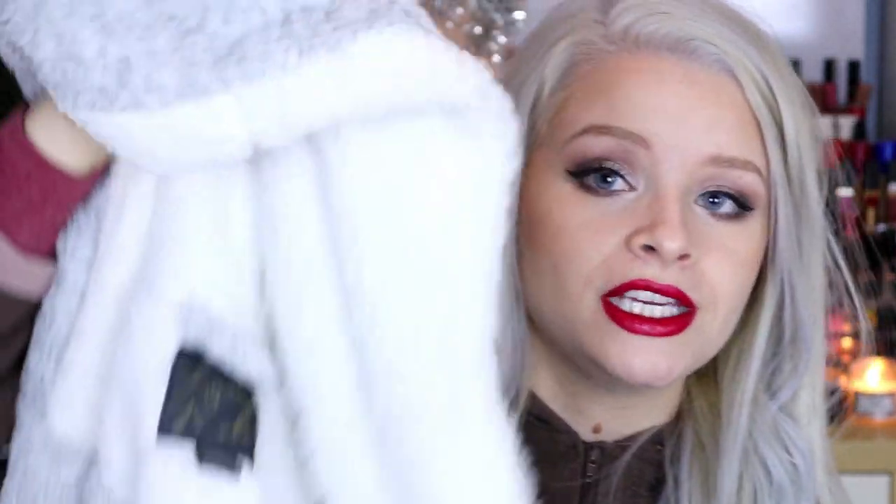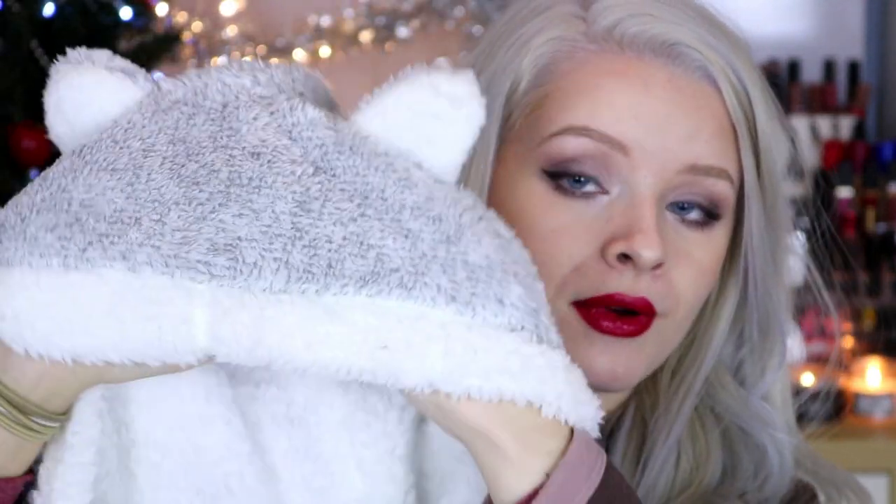Something that kind of goes with the onesie is a new dressing gown. I know a lot of people would be happy to receive a really cosy, adorable dressing gown for Christmas. I got this one in Primark and it's so furry and soft and cosy and warm. It's got these cute little ears and it's basically just a grey super fluffy dressing gown with some pockets. I think this was either £10 or £12, and I think that would make another really nice gift.